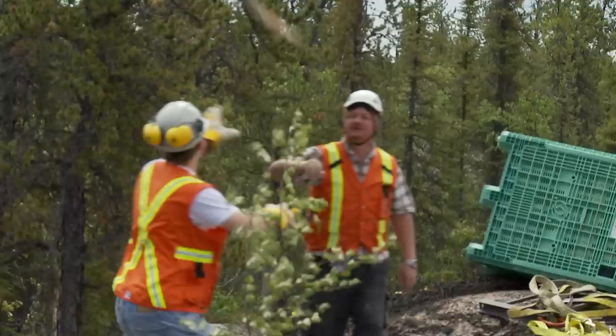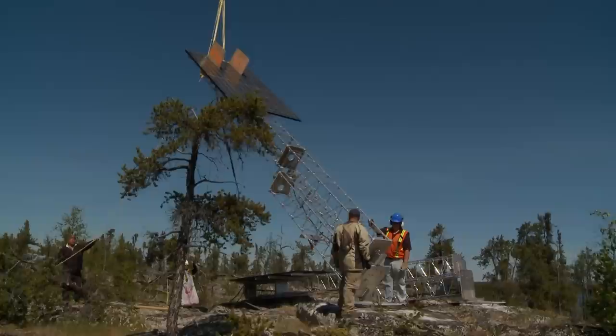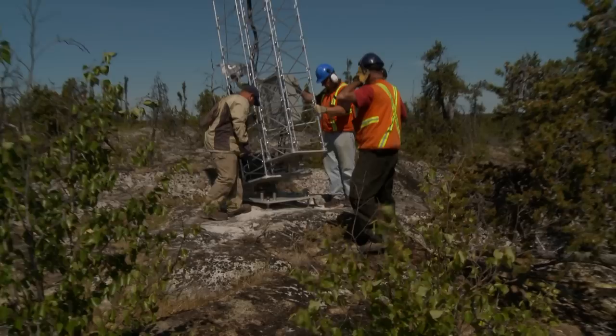The solar panel arrives to power the station. Yellowknife's high latitude stretches the days — 18 hours of sunlight each day means the team works late into the evening.